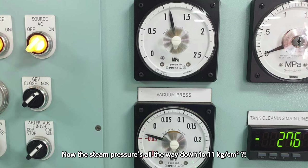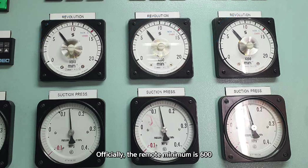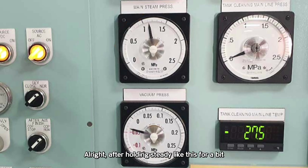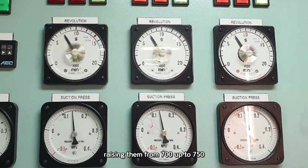Now the steam pressure is all the way down to 11 kg. Time to back it down — we need to drop the pump RPM to the lowest safe setting. The remote minimum is 600, but I'll ease it down to 700 for now, just to be safe. Let the steam pressure do its thing and come back up. After holding steady for a bit, boiler number 2 has kicked back in and the steam pressure is starting to recover. So now I'm going to increase the RPM of each pump by 50, raising them from 700 up to 750.